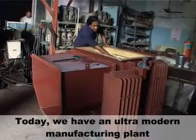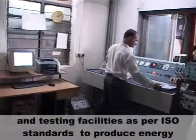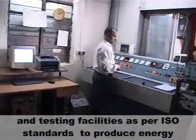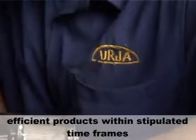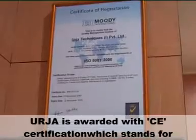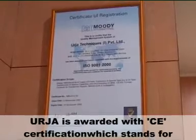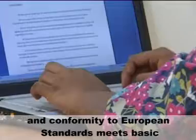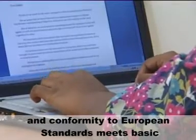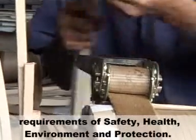Today, we have an ultra-modern manufacturing plant and testing facilities as per ISO standards to produce energy-efficient products within stipulated timeframes. Urja is awarded with CE certification, which stands for Conformité Européenne, confirming conformity to European Standards.